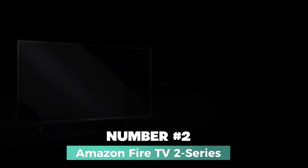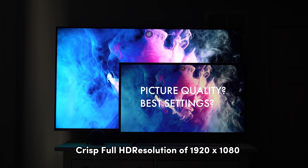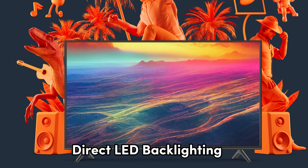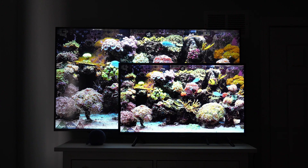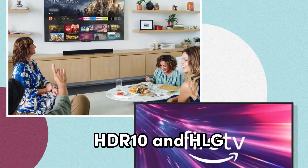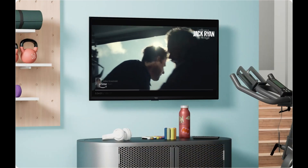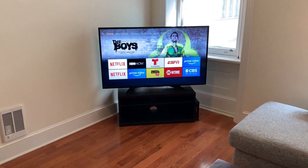Number 2: Amazon Fire TV 2 Series — your passport to a high-definition entertainment experience on a budget. With a crisp full HD resolution of 1920x1080, this 40-inch TV is set to transform your viewing pleasure. The direct LED backlighting ensures vibrant colors and deep blacks, while the 60Hz refresh rate keeps your content smooth and immersive. What truly sets this TV apart is its support for high-dynamic range formats like HDR10 and HLG, providing an incredible range of colors and contrasts for a more lifelike picture quality. Whether you're streaming movies, binge-watching TV shows, or gaming, the Amazon Fire TV delivers stunning visuals with Dolby Digital Audio to enhance your audio experience.